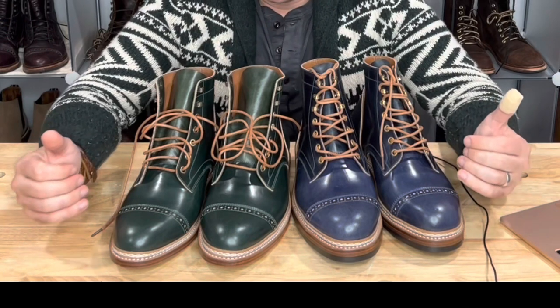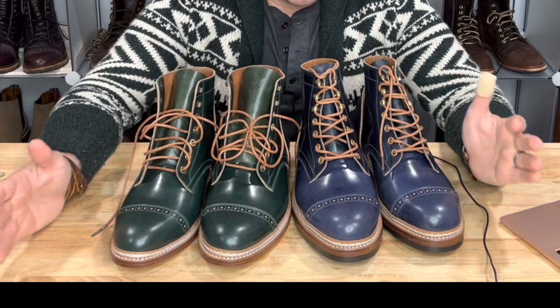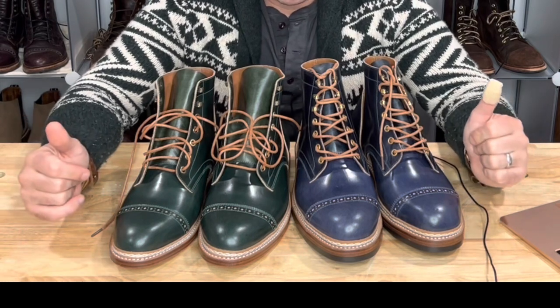The shine is identical. I can't tell a difference for the life of me. I assume the difference will become obvious as they age, though — because I feel like these are pretty much the same leather.